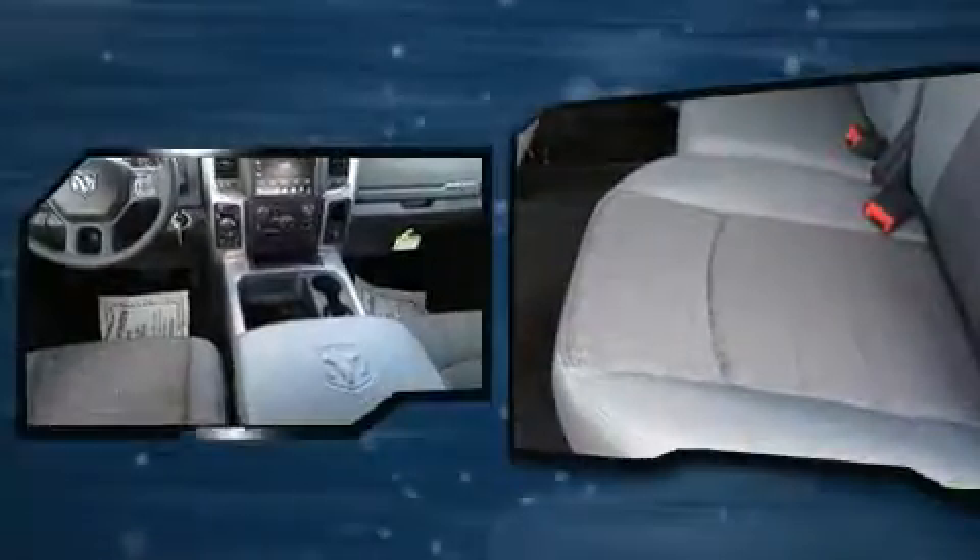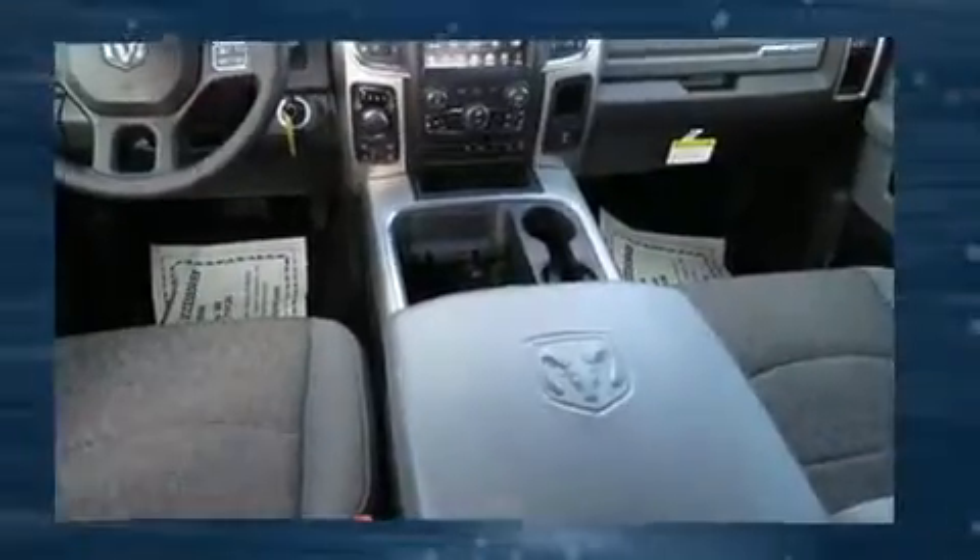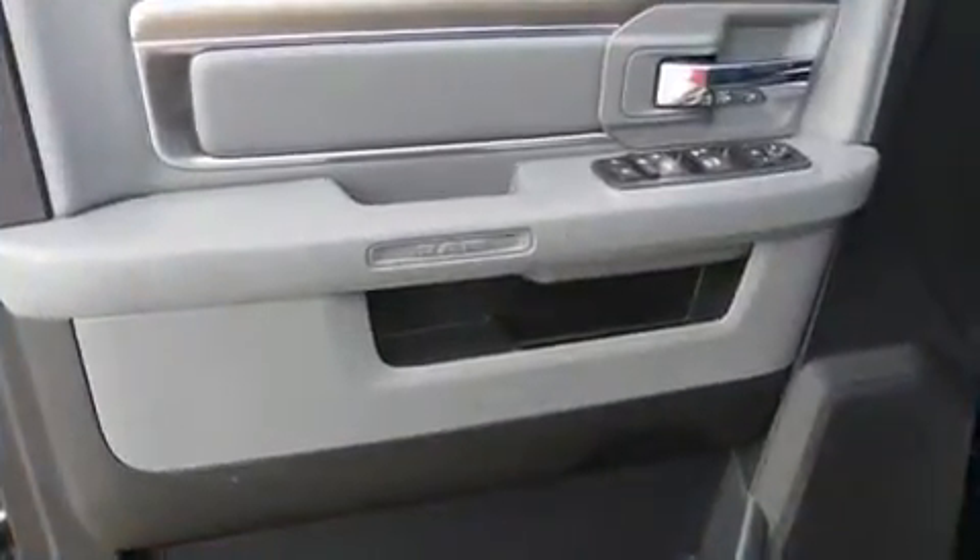It distinguishes itself from the competition with features such as variably intermittent wipers, a rear-step bumper, fully automatic headlights, and one-touch window functionality.